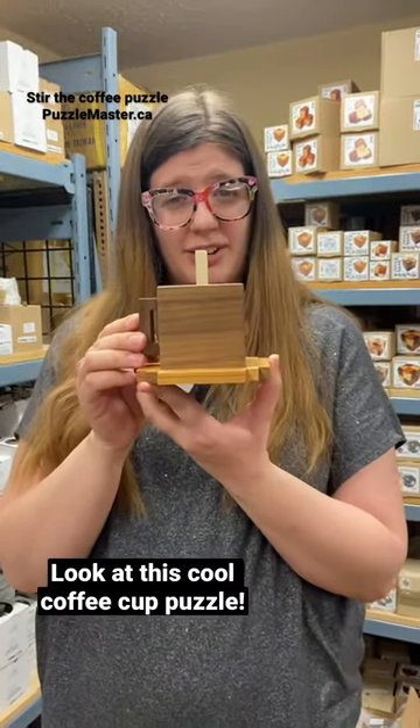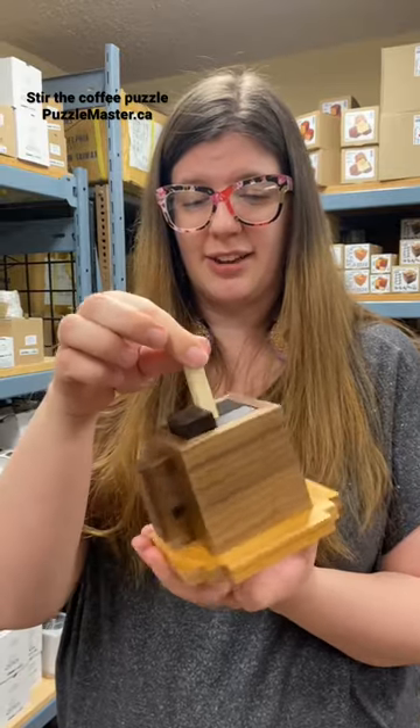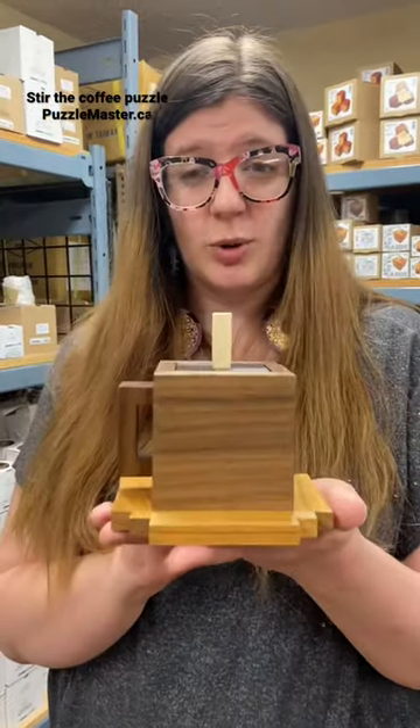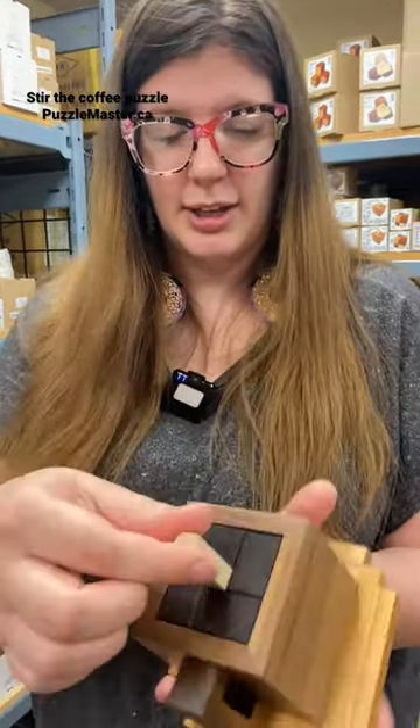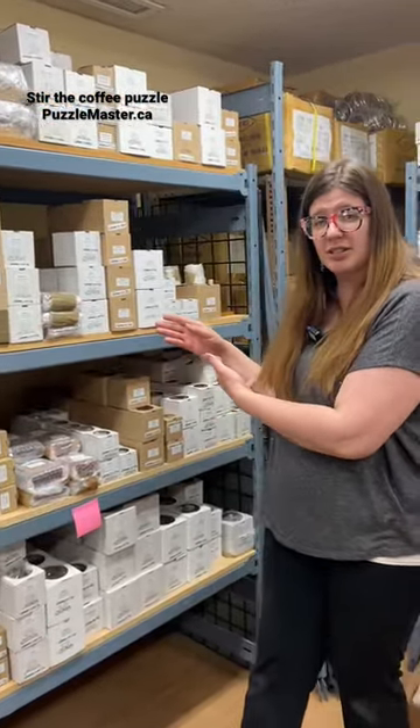Look at this — it looks like a cool coffee cup. If you're having coffee in the morning and want a puzzle to do while you're drinking your coffee, this is definitely a great one to check out. It has four different colors of wood, very beautifully designed. All of these puzzles are designed by some of the top puzzlers in the world.